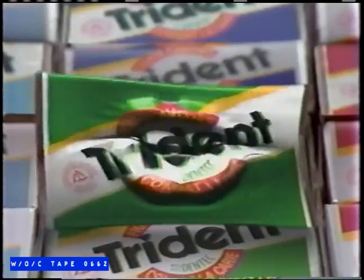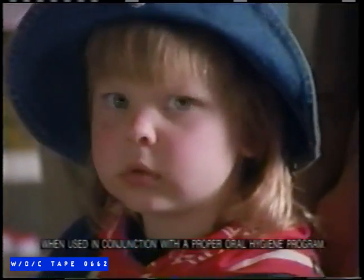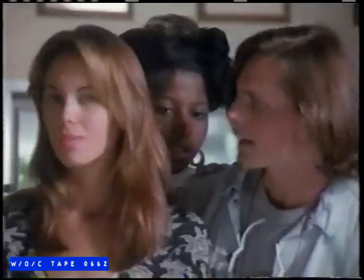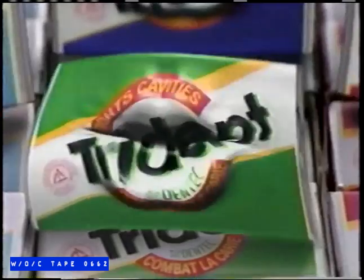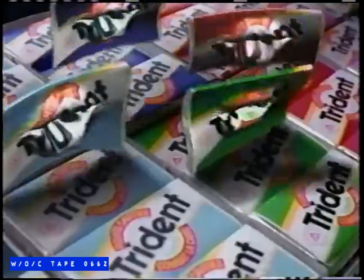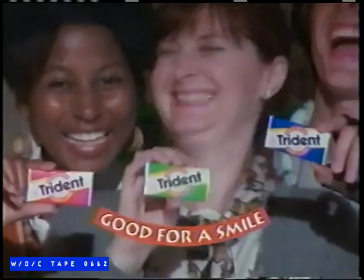Mind if I flap my gum? You know, some gum mainly won't cause cavities. But now Trident is the only gum proven to actually fight cavities. It's true — because of an ingredient called Den Tank. Only Trident's got it. And it's the only gum recognized by the Canadian Dental Association. Great tasting Trident with Den Tank — good for a smile.